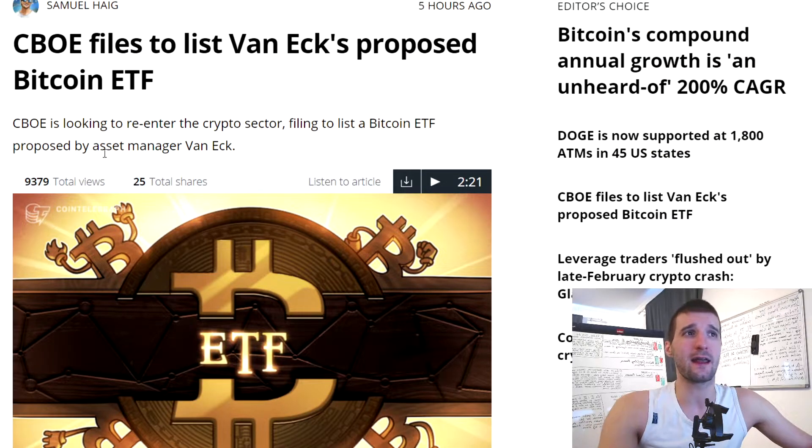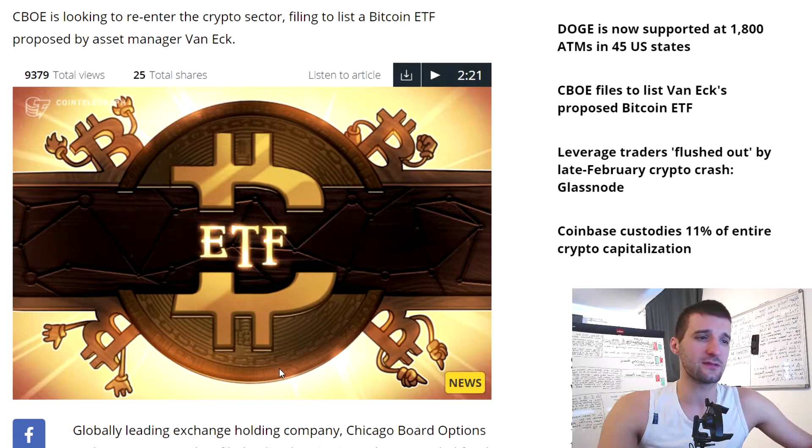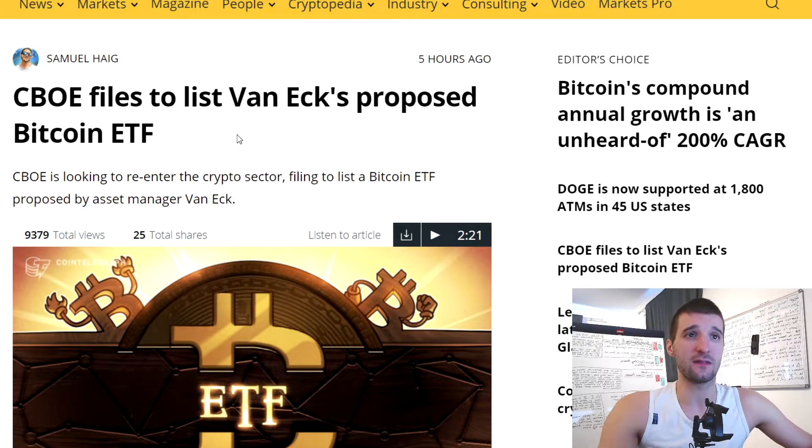CBOE has filed to list a 1x proposed Bitcoin ETF. We're going to see if they succeed, but they are still trying. Exposure to Bitcoin through an ETP presents certain advantages for retail investors compared to buying spot Bitcoin directly. The most notable advantage is the use of a custodian to custody the trust's Bitcoin assets. More and more adoption is coming as Bitcoin's price rises sustainably. In both Serbia and Norway people are talking about Bitcoin. Hopefully Chicago adopts this ETF.